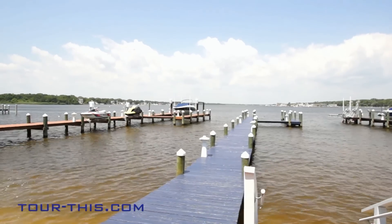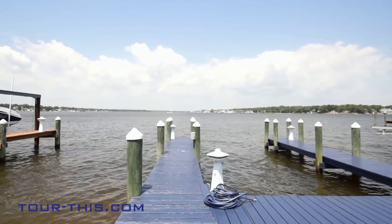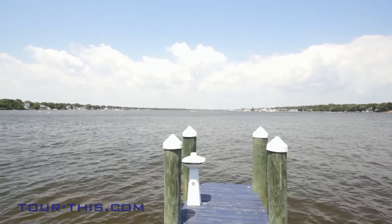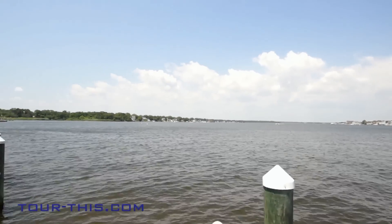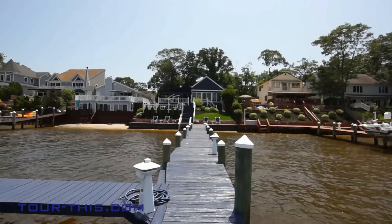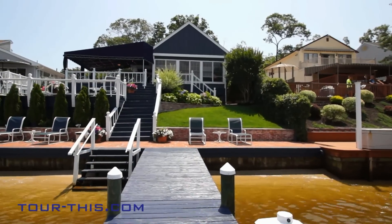This waterfront property offers a riparian lease at $1,006 per year. This house is a full 16 and a quarter feet above mean sea level. The current effective flood zone is X.